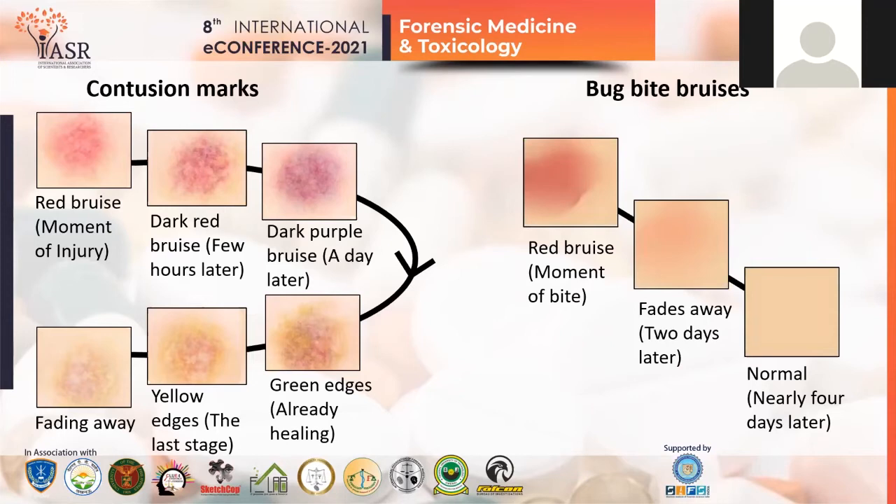Another process can be applied: a small test called RAST — radioallergosorbent test. The collected blood will be sent for testing. If it's a contusion mark, the test will be normal. But if it's an insect bite mark, then a particular amount of antibodies can be seen which are formed due to the allergic reaction of the insect saliva or venom.